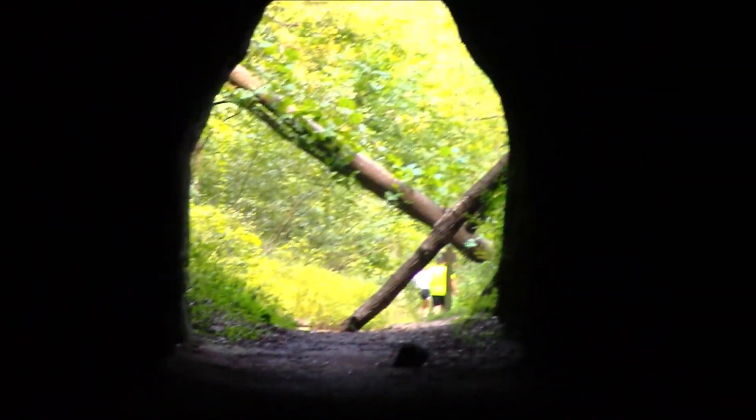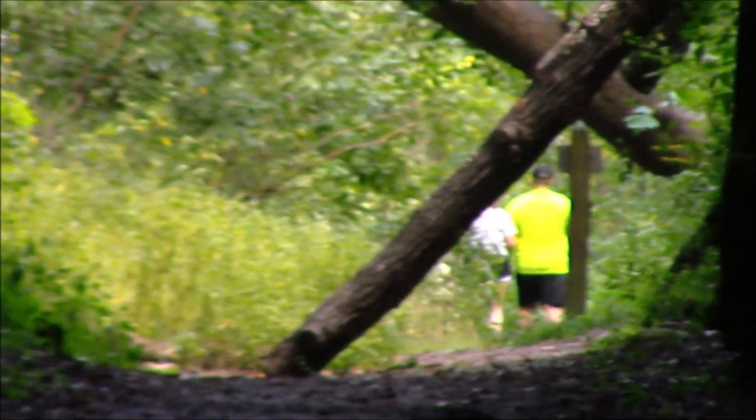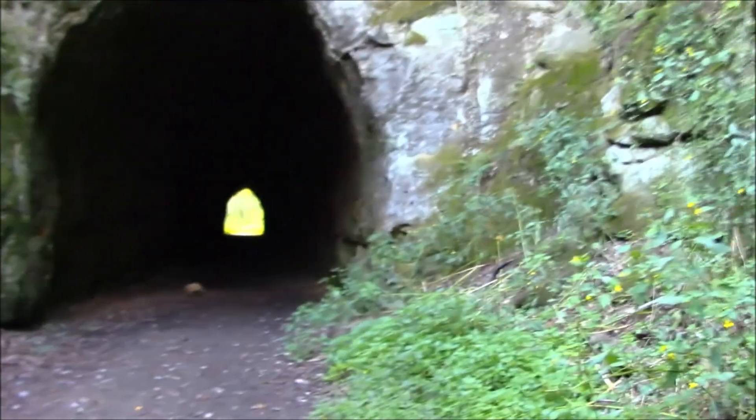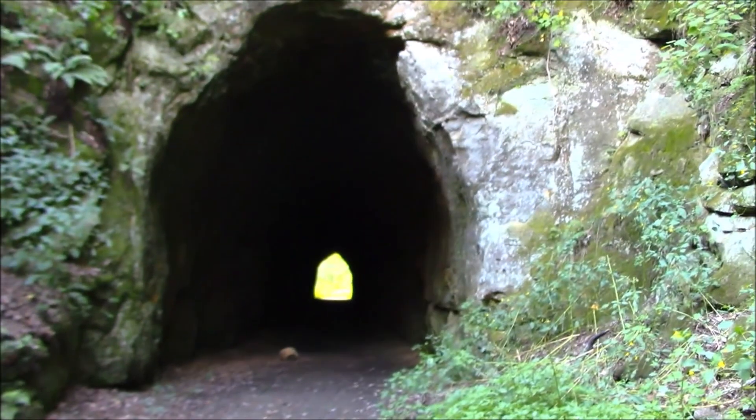I guess I scared them — apparently they thought I was Bigfoot, maybe Sasquatch. I'm sorry, I can't help it if I'm getting older. Kind of dips right there in the middle of it. Blacklick Gorge Tunnel — finally found it. Spent all day looking for it.